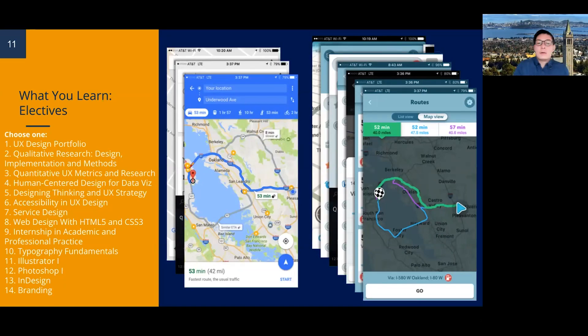The program requires one elective course. Here is the list of all available electives. One of them is the UX Design Portfolio, which is the exiting course you should take at the end of the program. We talk about branding and how to present yourself. As a reminder, each course is built around a portfolio piece at the end of the semester, so by the end of the program you'll have at least six portfolio pieces to show in the UX Design Portfolio class.